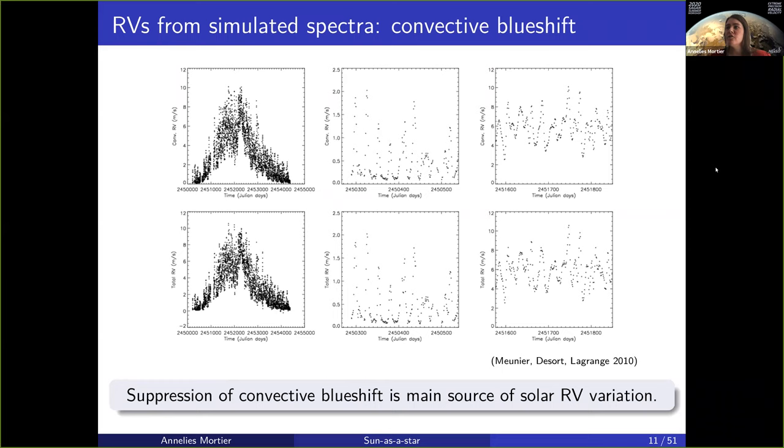That same simulation also looked at the effect of the suppression of convective blueshift. Throughout the magnetic cycle, the suppression of convective blueshift can have an amplitude up to 10 meters per second with quite an enormous amount of scatter. Even in the low activity period, it can easily become a 2 meter per second signal still present because of the suppression of convective blueshift.